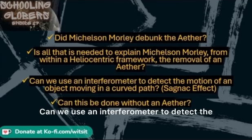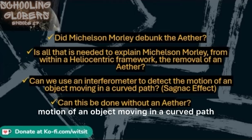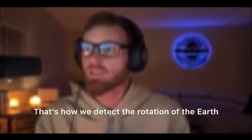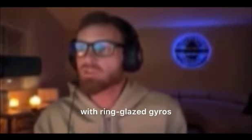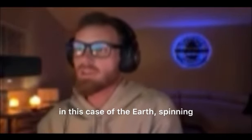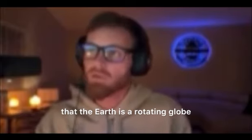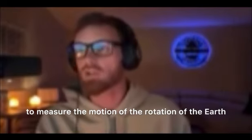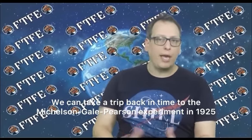Can we use an interferometer to detect the motion of an object moving in a curved path? Yes, of course — that's how we detect the rotation of the earth with ring laser gyros. It detects the spinning of the earth, and that's how we know the earth is a rotating globe, because we use the Sagnac effect, which is interferometry, to measure the rotation. We can take a trip back in time to the Michelson-Gale-Pearson experiment in 1925, which used a modified version of the Michelson-Morley interferometer to measure the Sagnac effect of earth's rotation.